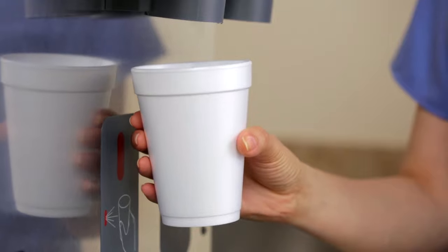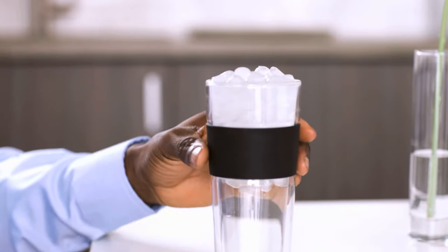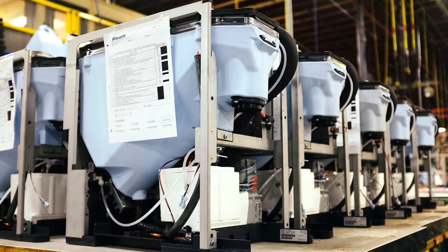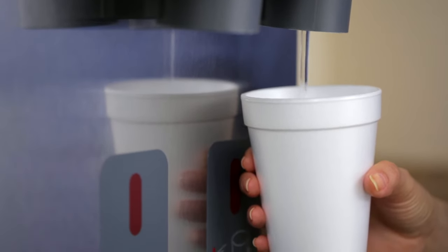Unlike open-bin ice machines, Follett dispensers allow you to get the ice right into your cup without ever touching it. All key components in contact with ice and water are treated with Ageon, an antimicrobial agent that helps prevent potential growth on these surfaces.